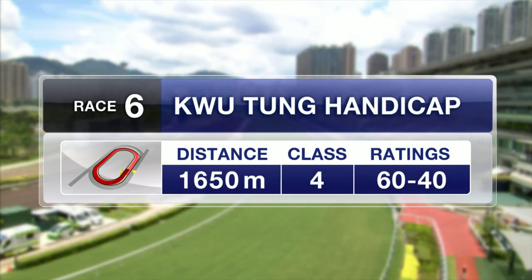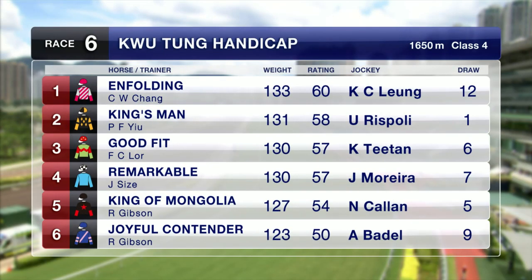Back onto the All Weather for race number six. This is a Class 4 contest, 1650 the trip here, headed by Enfolding, who is third course-and-distance behind Holy Unicorn last time out.